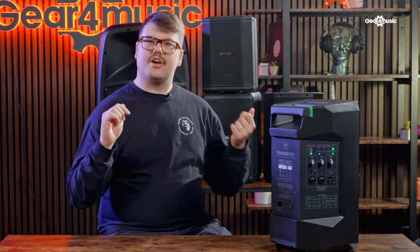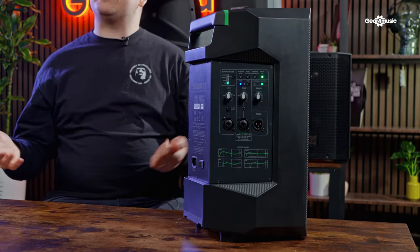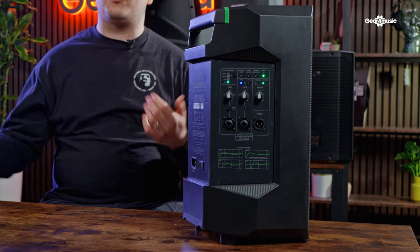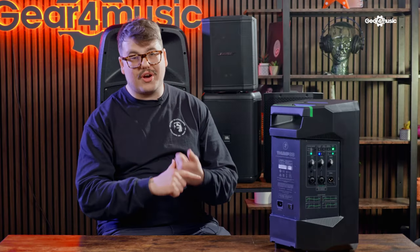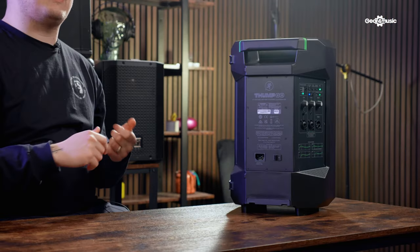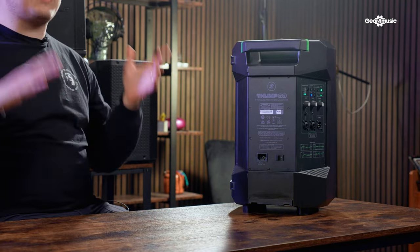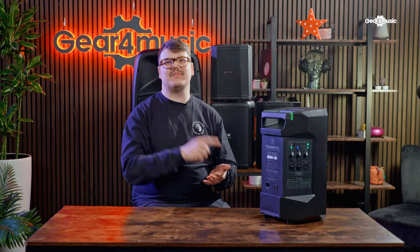There's loads more information in terms of specs available in the link below. I think this speaker is going to be absolutely perfect for buskers — anybody out busking all weekend, because of that 12-hour battery life you're never going to be left behind having to charge a speaker when you need to be out there making money. That is the Mackie Thump Go. Let's move on to speaker number three.